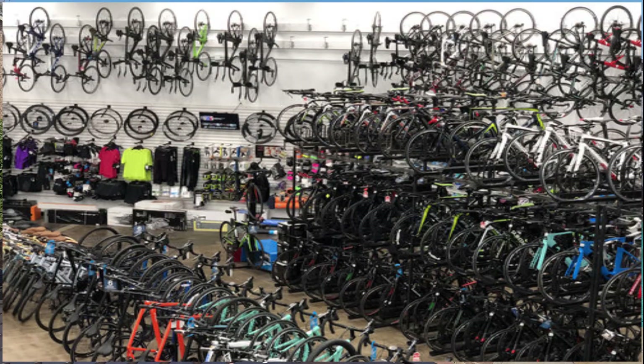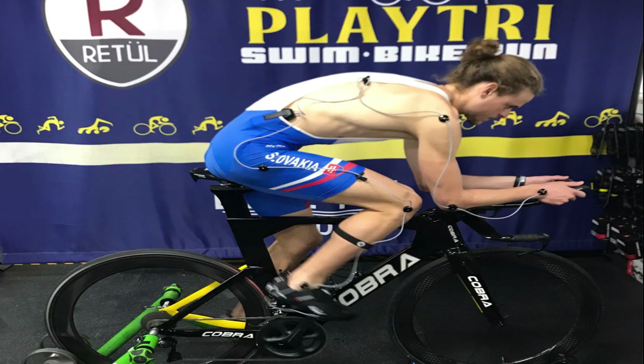Playtri is a triathlon store like I've never seen before — it encompasses everything you need triathlon-wise and it's huge. The selection is amazing. They took such good care of me, gave me a fit that made me feel good in my position and also crank out about 30 more watts than I would have done on my own. When it comes to free speed, you can't ask for anything better than that.